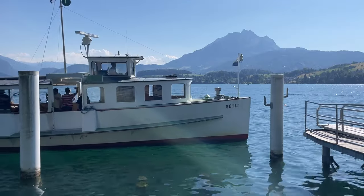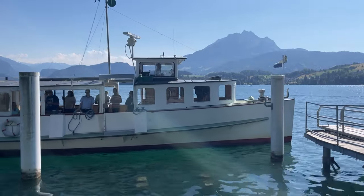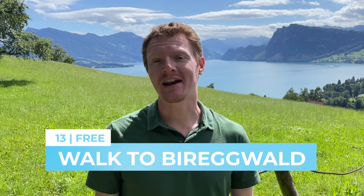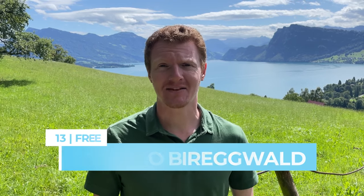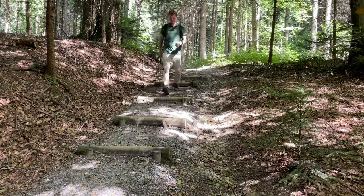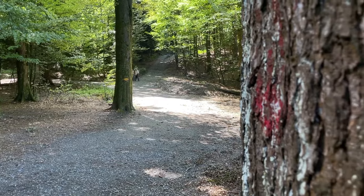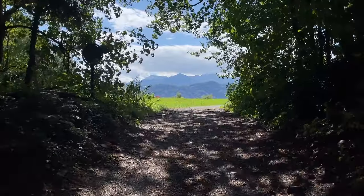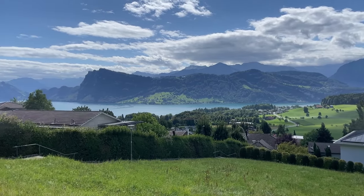If you just can't get enough of views like these, you will not want to miss Bürgenwald. This secluded, wooded area is nestled between the mountains and the lake, and when you're here, it's hard to believe you're just one bus ride and a short walk away from the city. If you're up for a long stroll, you can visit Bürgenwald, walk down to the lake, and then all the way back to Luzern in under two hours, or multiple bus stops along the lake offer the chance to shorten the walk.